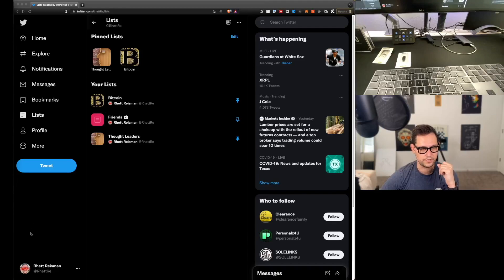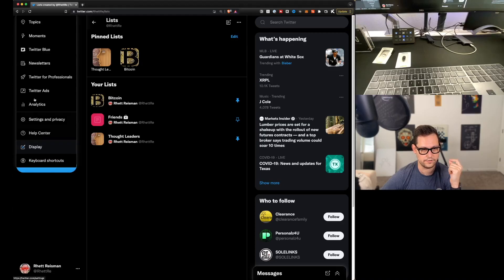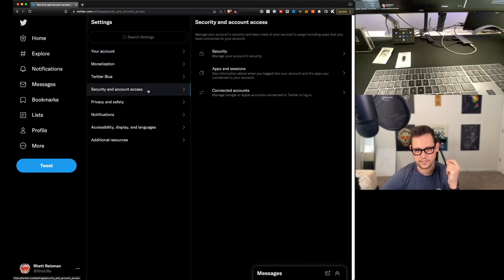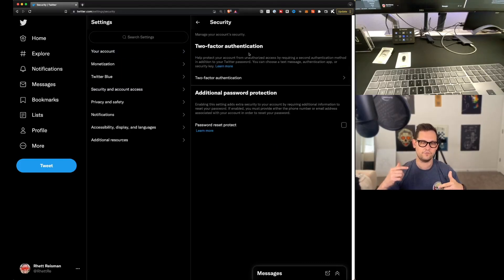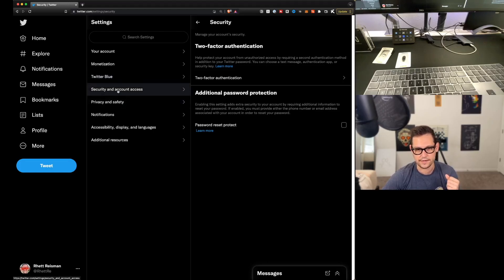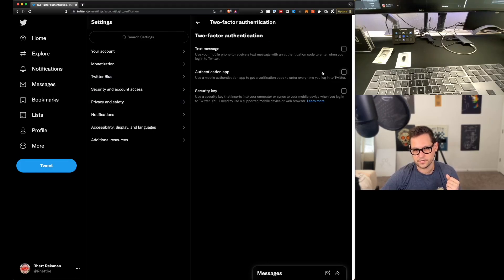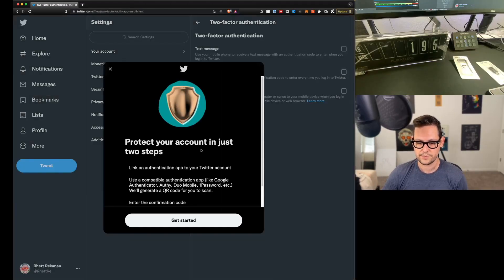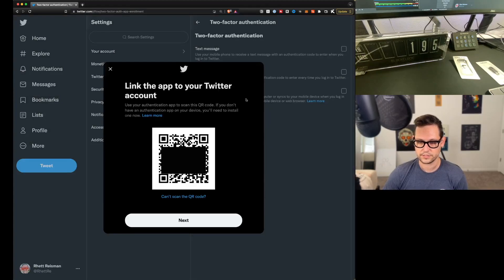I'm going to use Twitter for these two-factor authentication demos. On Twitter, go to More, click Settings and Privacy, then Security and Account Access, and click Security. A lot of websites will have a very similar layout — you'll end up going to More, then Settings, then either Security or Privacy and Safety. Here we click on Two-Factor Authentication, and I'm going to use an authentication app. My authentication app of choice is Authy, so let's click Get Started.